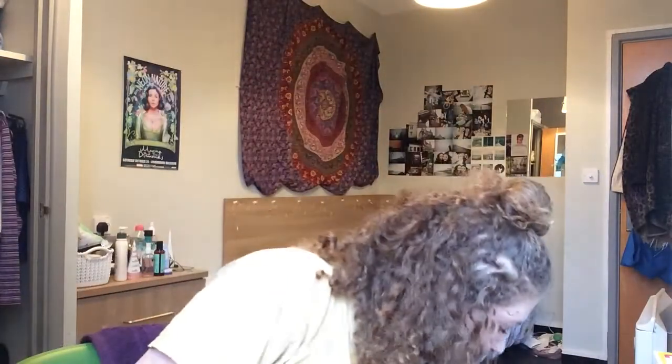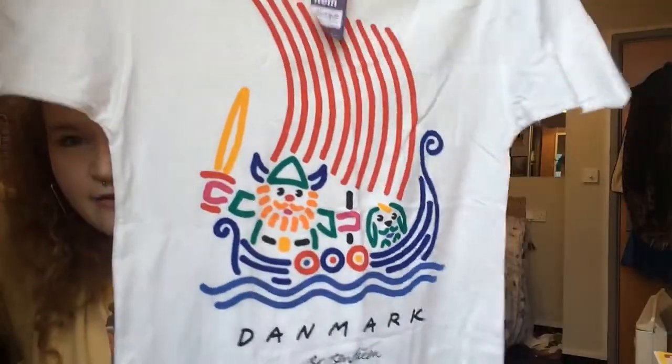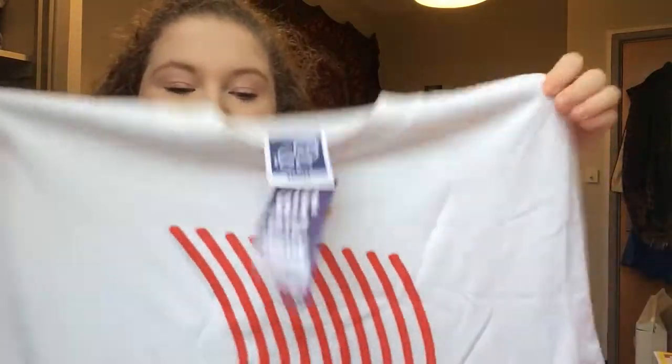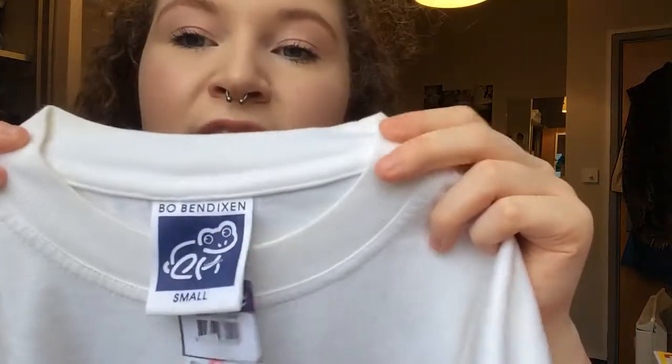Another t-shirt is similar to the first one — it says 'Danmark', which is probably Denmark. It's another graphic bright tee, again a pound, which is sick. It's got a really thick neck and a really sick vintage tag.